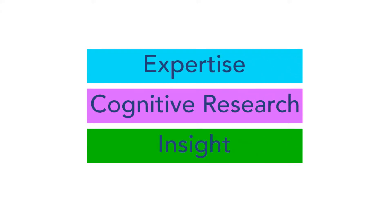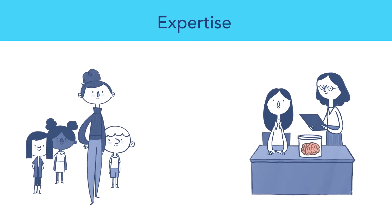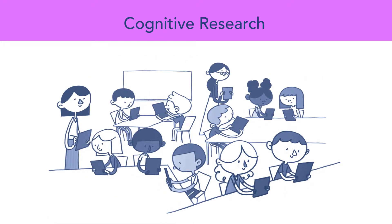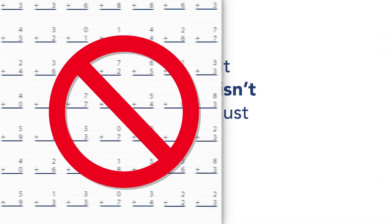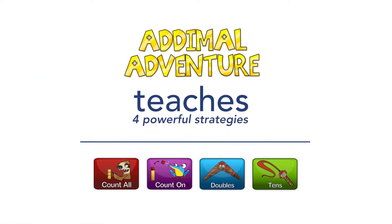Here's why. Former teachers and experts in cognition and learning with PhDs from Columbia University created Animal Adventure. It uses the latest cognitive research to build both conceptual understanding and fact fluency. So it isn't just a digital worksheet — it teaches four powerful strategies for learning addition.